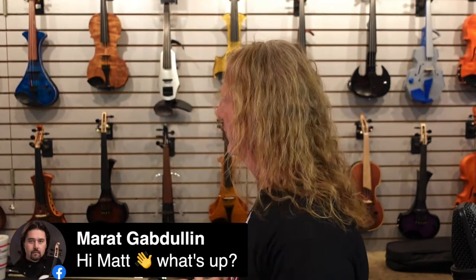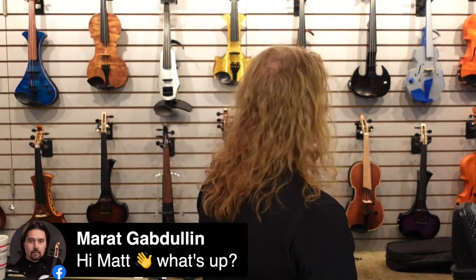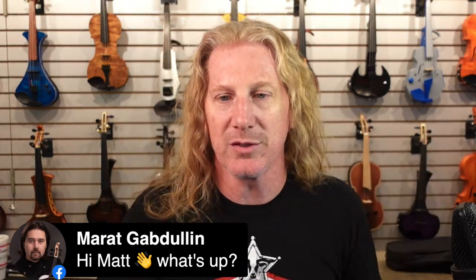Marat is the creator of the Volta violin — the violin with built-in speakers. I think we sold them all. Very cool instrument.